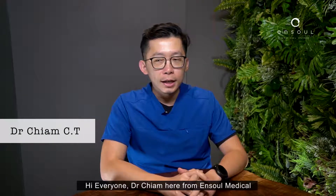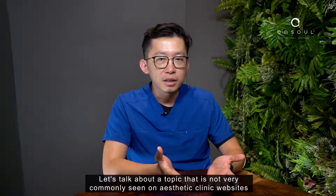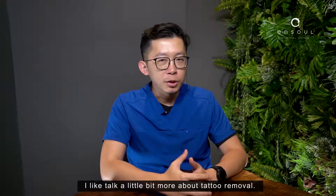Hi everyone, Dr. Chiam here from Anso Medical. Let's talk about a topic that's not very commonly seen on aesthetic clinic websites. I'd like to talk a little bit more about tattoo removal.